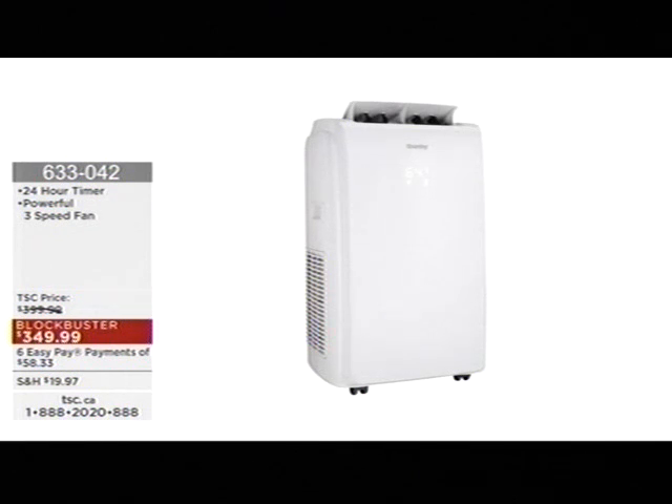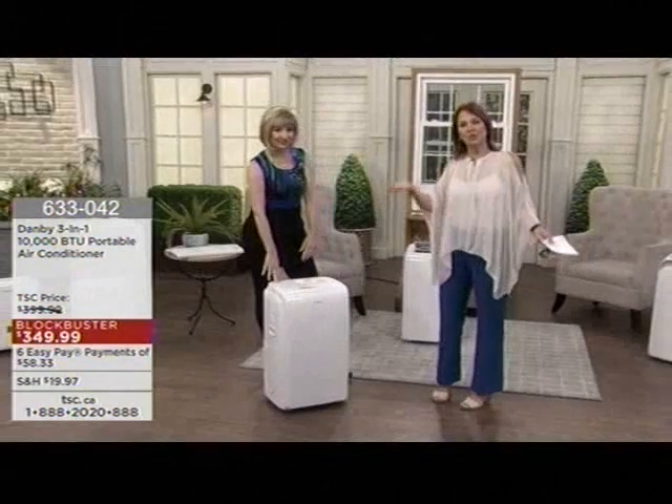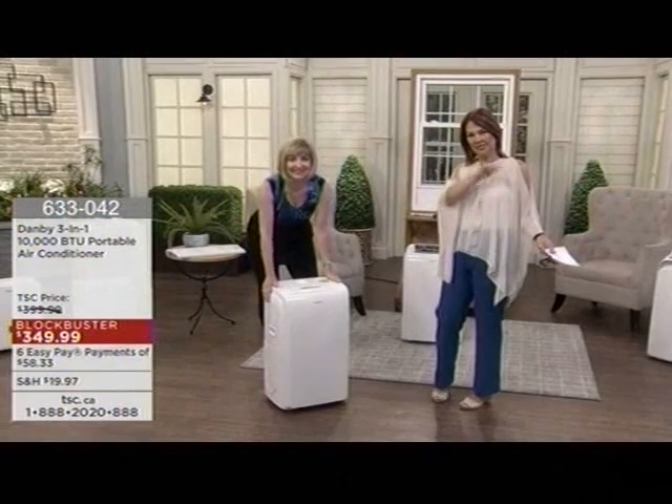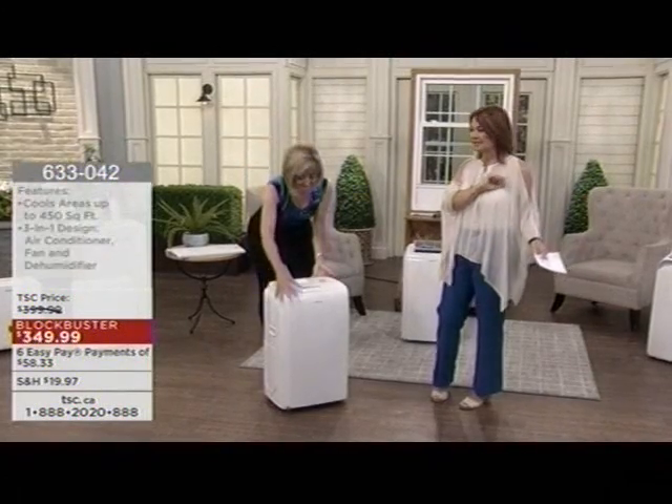Those portable, big clunky metal ones are very dangerous, and you can't install them by yourself — I couldn't even lift one. This is so simple with the extension hose, the window insert, and you're set to go. The Blockbuster price is only limited for 30 days, and six interest-free easy pays also makes it simple.